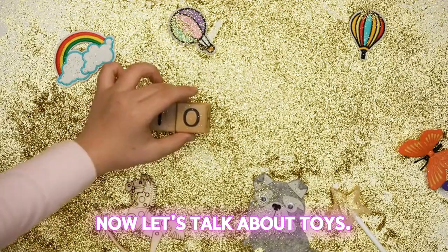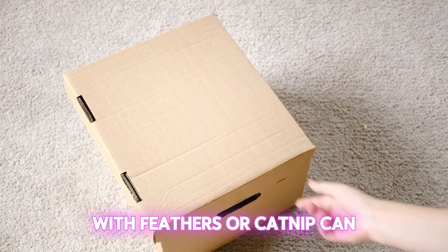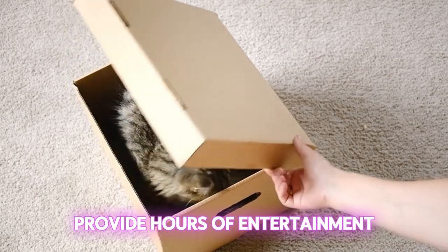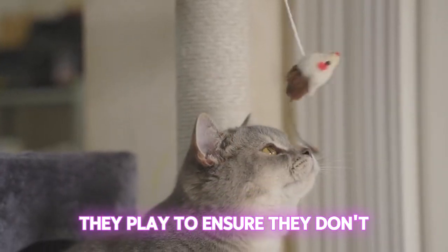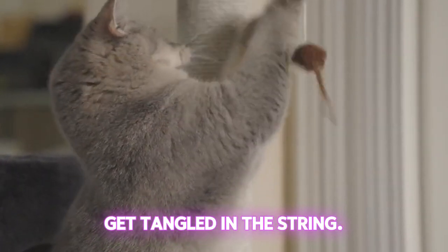Now, let's talk about toys. A simple cardboard box filled with feathers or catnip can provide hours of entertainment for your fur babies. Just keep an eye on them while they play to ensure they don't get tangled in the string.